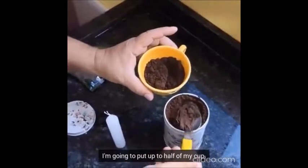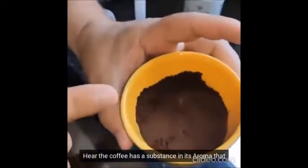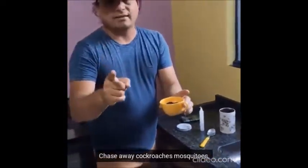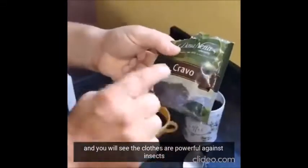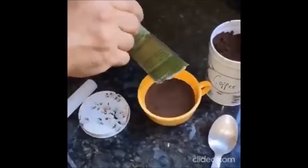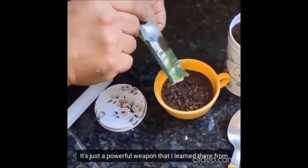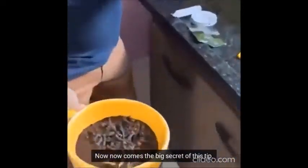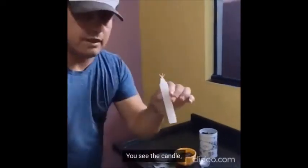There's no secret. I'm going to put up to half of my cup here. The coffee has a substance in its aroma that mosquitoes don't like - it really chases away cockroaches and mosquitoes. You can Google it and you will see that cloves are powerful against insects, cockroaches, and mosquitoes. It's not a spell, it's just a powerful weapon that I learned from a hotel owner - she taught me this. Now comes the big secret of this tip.